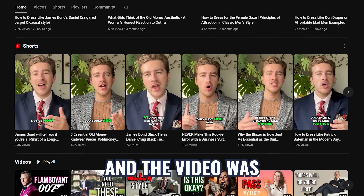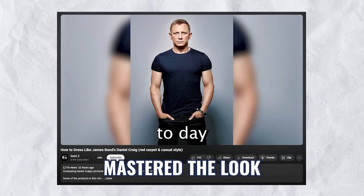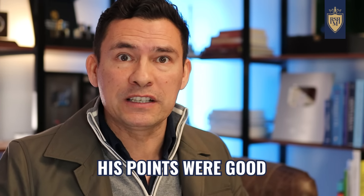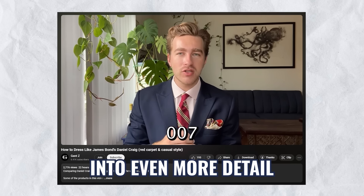I was watching this new video by Gent C. He's an up-and-coming YouTuber and the video was 'How to Dress Casual Like James Bond: Three Ways Daniel Craig Mastered the Look.' Now, it was a solid video, his points were good, but I felt he could have gone into even more detail.